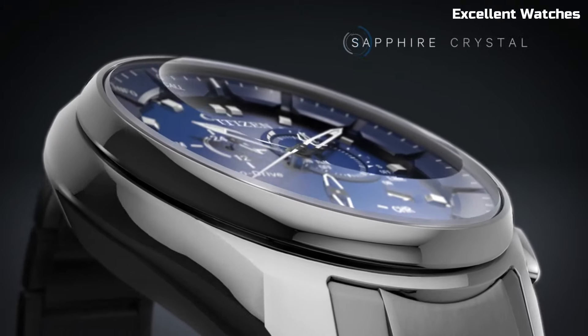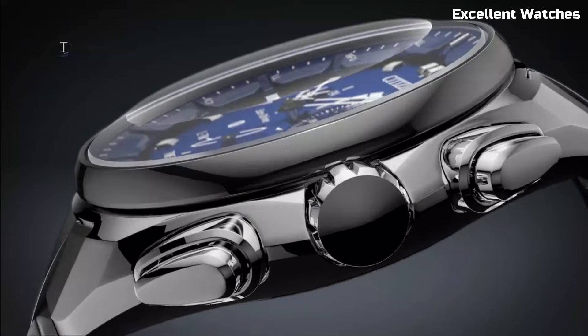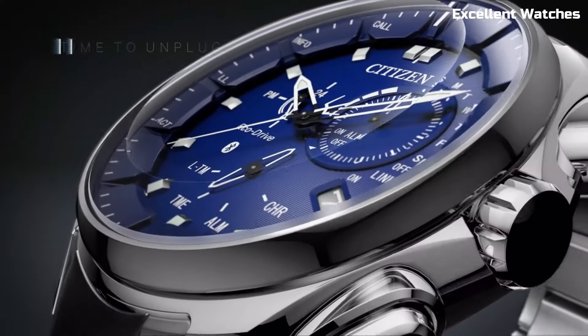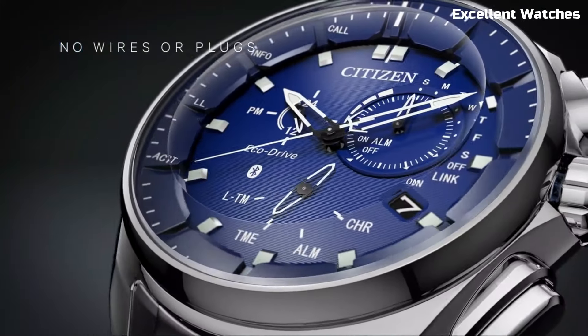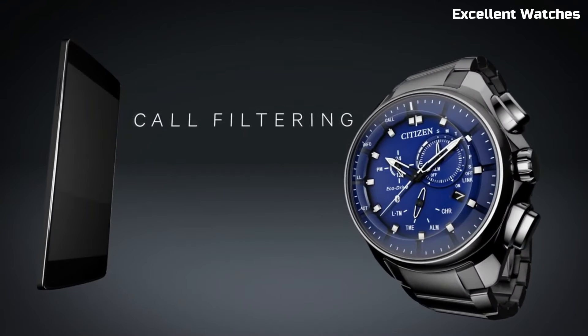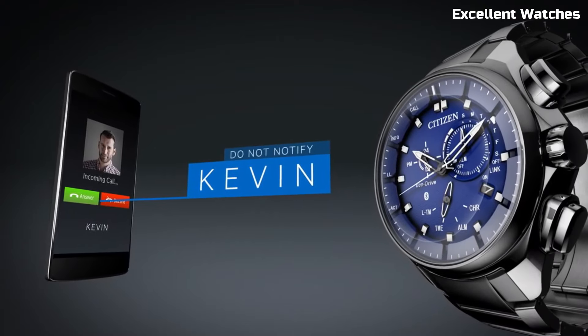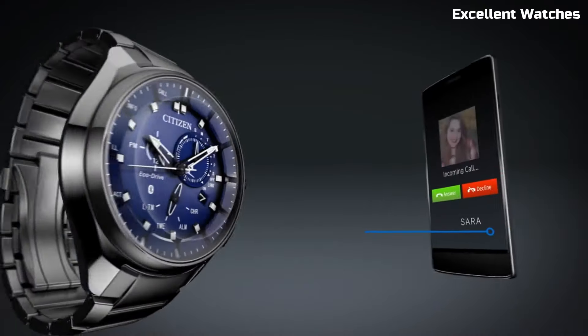Number 6: Citizen Proximity. The Citizen Proximity is not just a watch — it's a smart companion for the modern individual. This timepiece seamlessly blends classic watch aesthetics with innovative technology. Paired with your smartphone through Bluetooth, it delivers discrete notifications for calls, messages, and appointments.